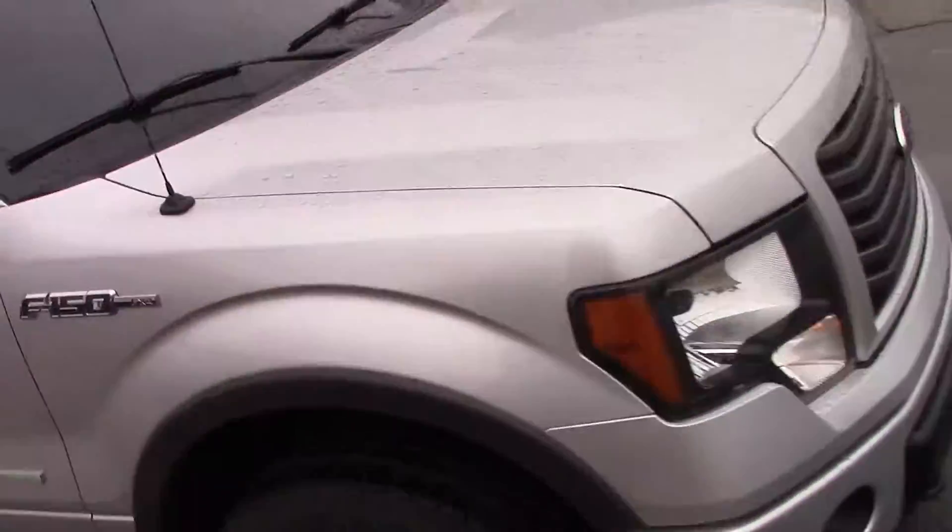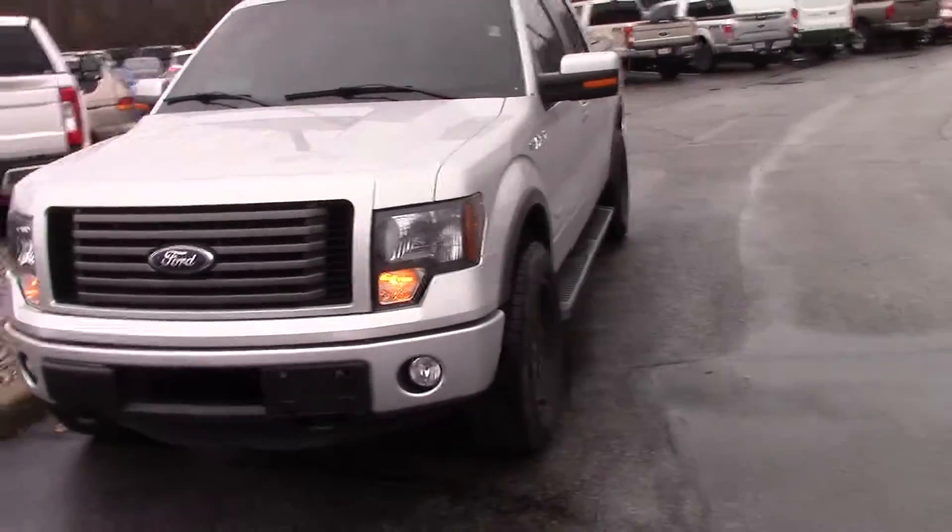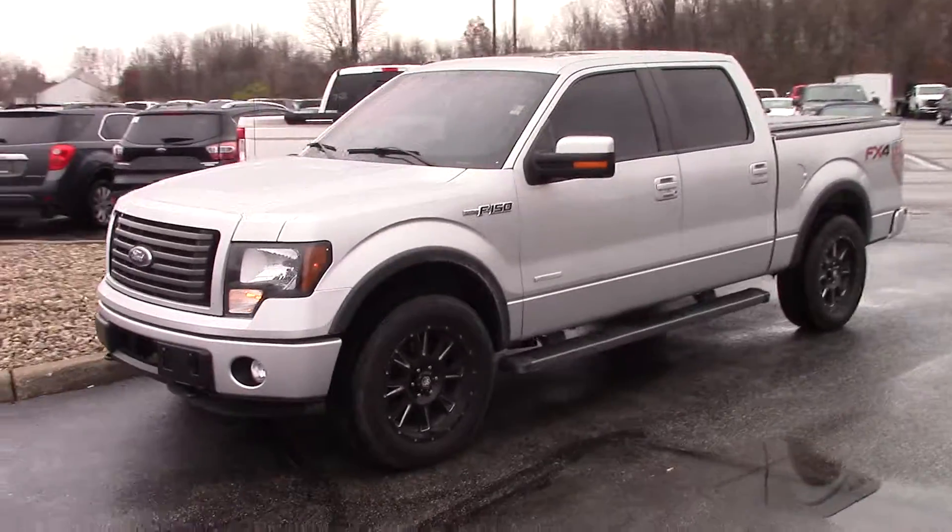It also has a sunroof — beautiful truck. Hey Greg, give me a call back at 317-858-6939. Again, this is Mitchell Dotson with Bill Estes Ford.